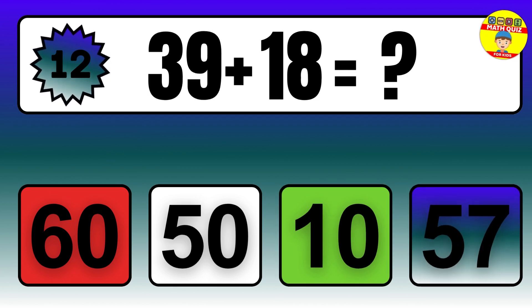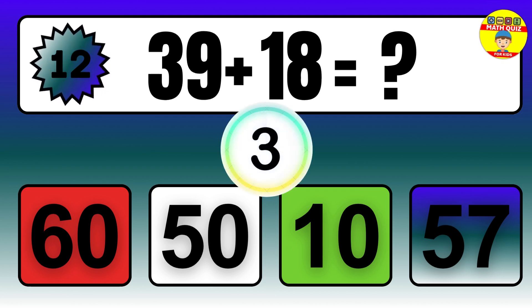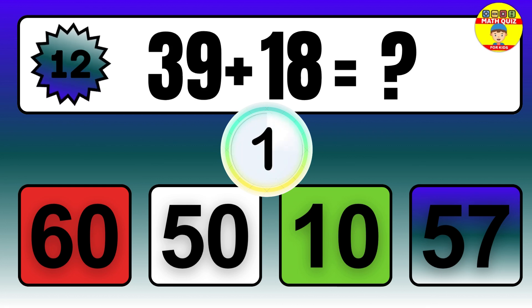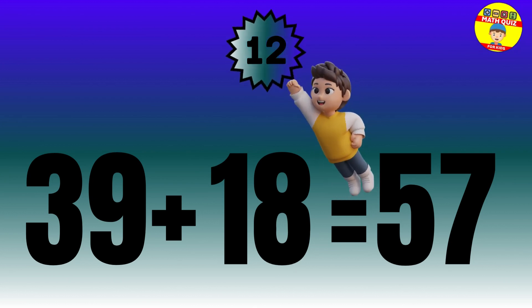Question: 39 plus 18 equals what? The answer is 39 plus 18 equals 57.